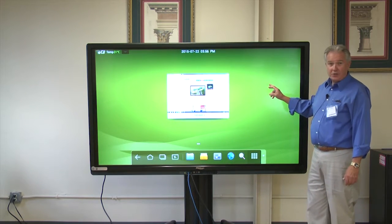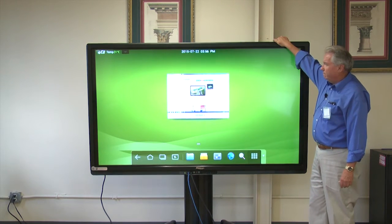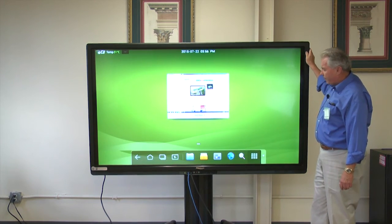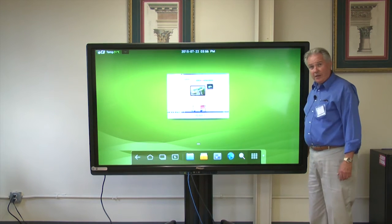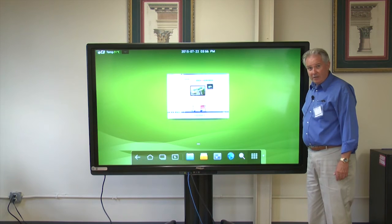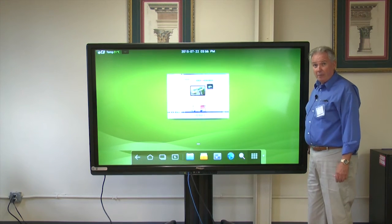This is an interactive touchscreen monitor with tempered glass screen, metal mount, and metal frame. For connectivity, you can come into it with HDMI or VGA and be touch-enabled on both systems.